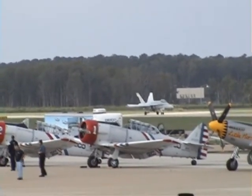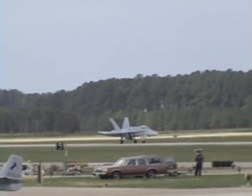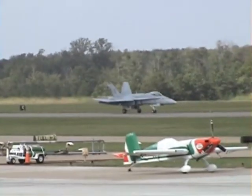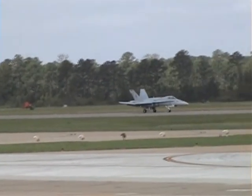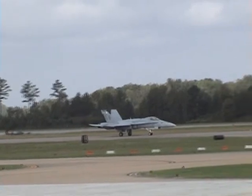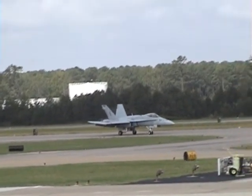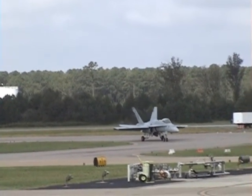The Super Hornet first flew in 1995, and we'll see a number of Hornets — both the Legacy Hornets, the C model Hornets, as well as the E and F model Super Hornets — flying here today in our air power demonstration and in the fleet flyby. I hope you'll join me in a nice round of applause for Major Tom Sally Fields flying the F-18 Hornet. On behalf of the United States Navy, the Commander of Strike Fighter West Atlantic, and the Commanding Officer of Strike Fighter Squadron 106, we thank you for allowing us to demonstrate the F-18 Hornet. He'll be taxiing in, and just a moment, we'll be going live to the cockpit with Manfred Radius.